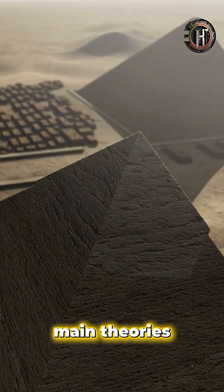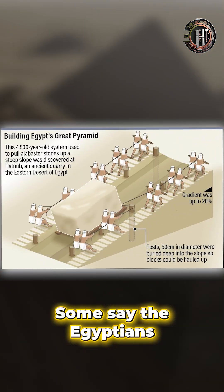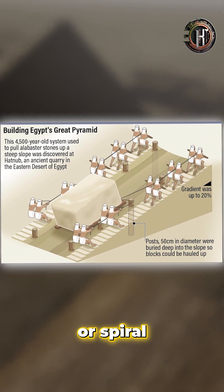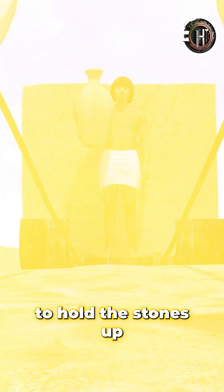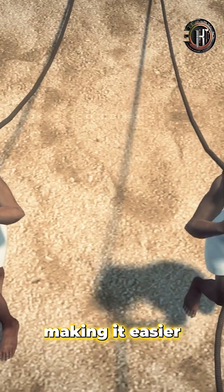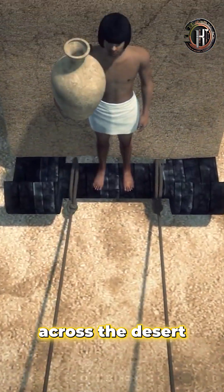There are a few main theories. Some say the Egyptians used giant ramps, either straight or spiral, to haul the stones up. Others believe they used water on sand to reduce friction, making it easier to slide the stones across the desert.